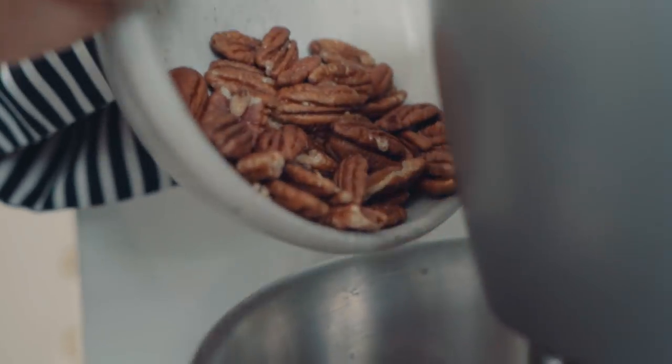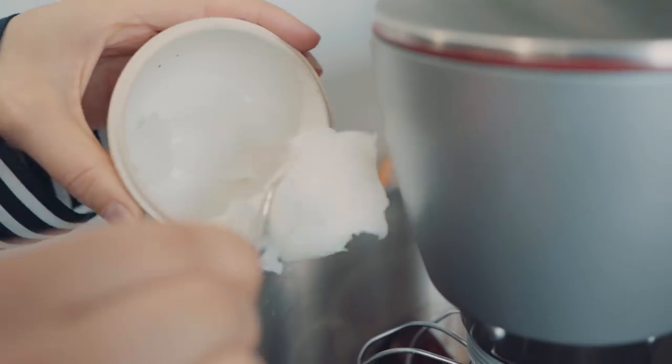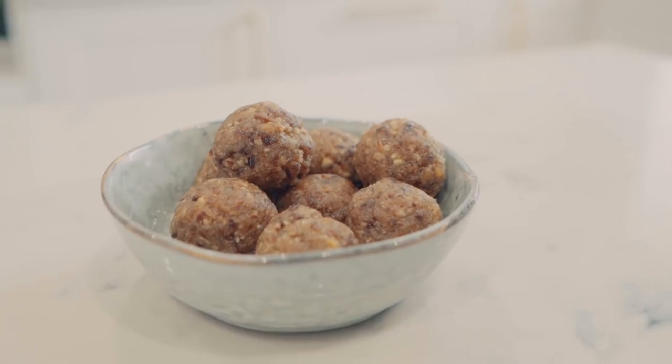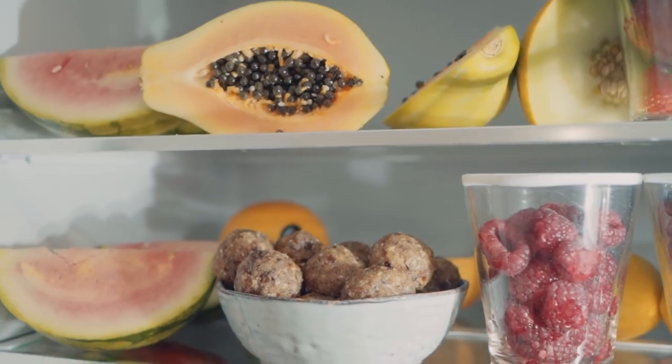Another thing I always have in the fridge is energy balls. I make them by blending pecans, ground almonds, dates, a little bit of raisins, and some coconut oil, then roll them into balls and store them in the fridge. When I have that 4pm dip and need a little snack, they're there ready to munch. They're delicious, easy, packed full of good fats and fibre, so they don't give you that massive sugar spike like a chocolate bar — they give you the energy to get through till dinner.